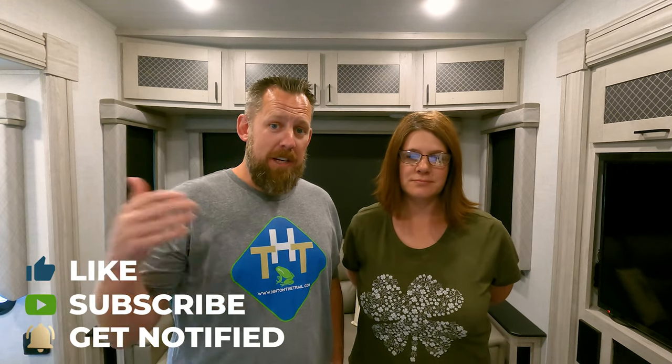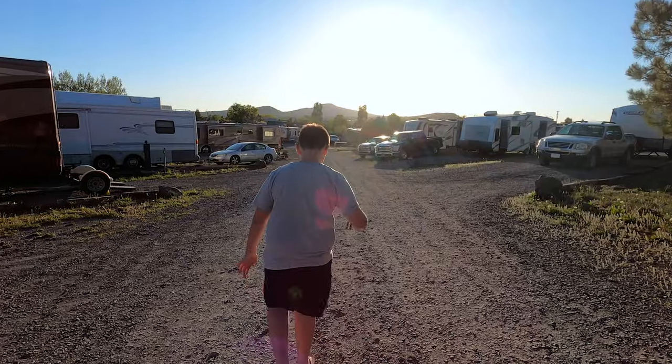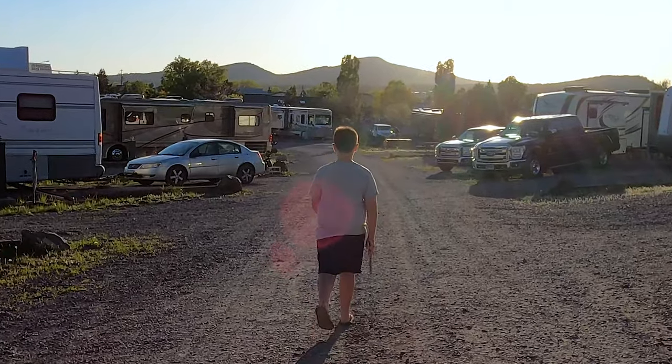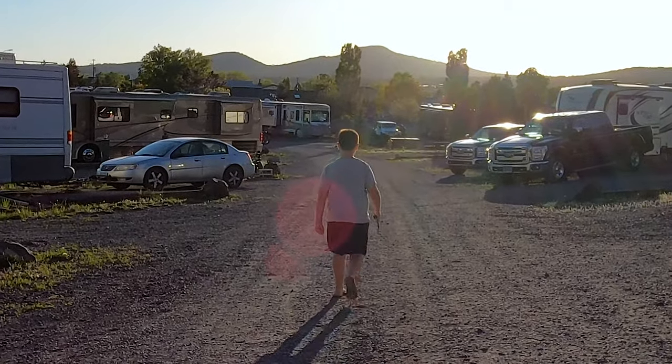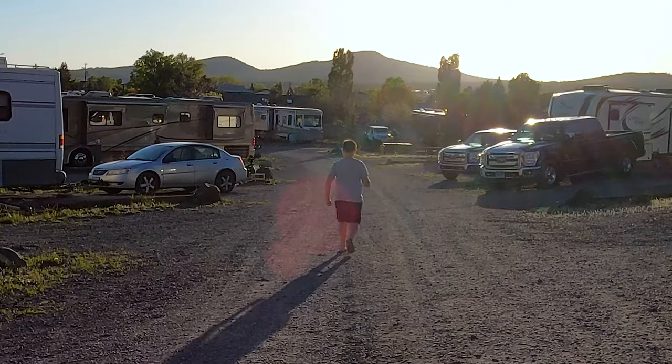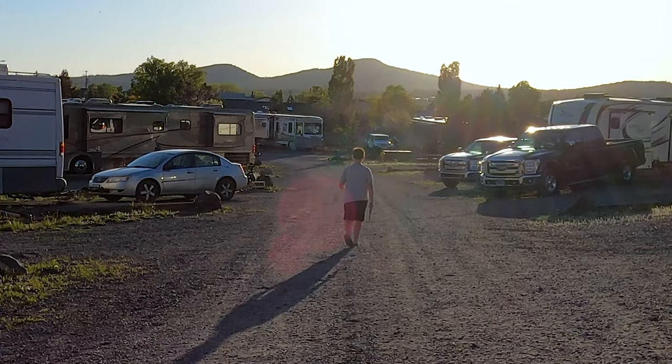That's 15 ways you can help keep your RV cooler in the summer! If there's something we missed or you have other ideas, leave a comment down below. If you liked this video, give us a thumbs up. Make sure you hit the subscribe button and the notification bell so you know when our next video comes out. Remember, we're hitting the trail — life's an adventure, hop on. And that's how you beat the summer heat. Thank you for watching!